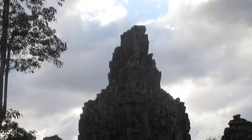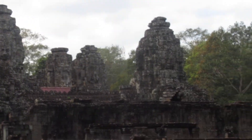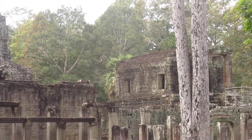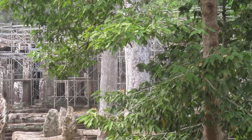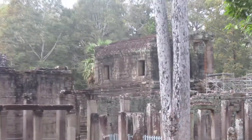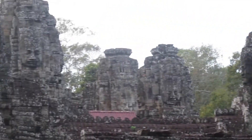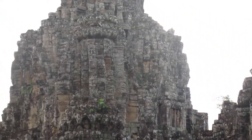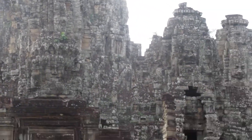So come with us as we take you to Angkor Thom to explore all these fantastic faces and go back in time, and come to Cambodia with us — Southeast Asia and around the world. Just amazing architecture, carvings, sculptures, colors — you name it. Just wonderful.